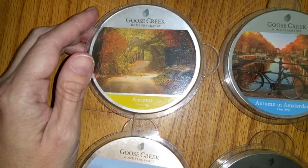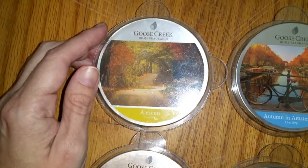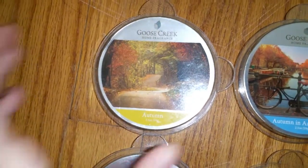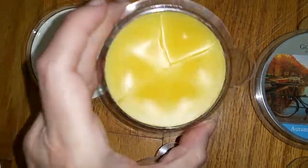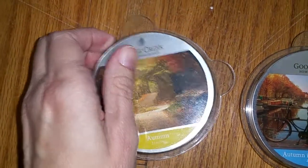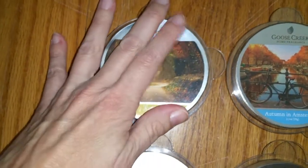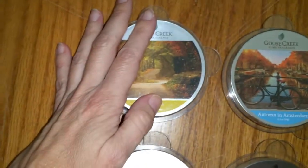Looking at the scent notes, I don't see apple at all, but apple is definitely what I'm smelling. I do smell the spices, but I don't smell tea or orange blossom. I melted this the other day — it's definitely apple cider, for sure. The only reason I'm not keeping it is I already have a lot of apple cider scents and they're not really a big favorite of mine. But this is actually a really nice one. The throw is excellent — 3.5 or a 4 out of 5.